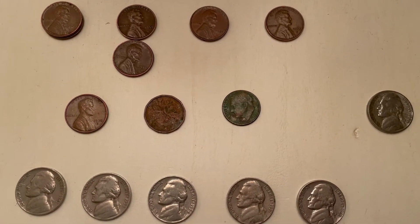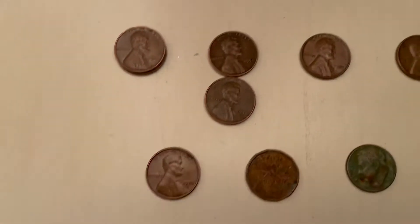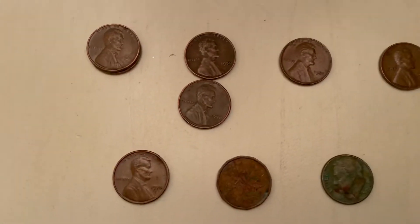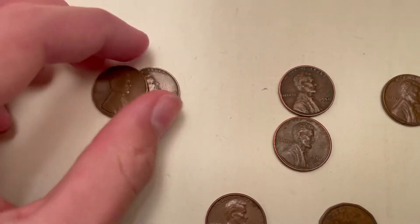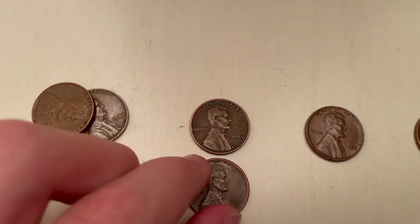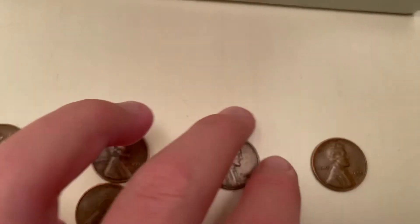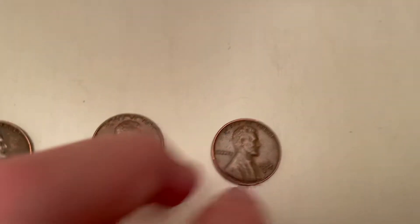In the pennies, 20 were from a bank and two were from the grocery store. I found six wheat pennies: two 1942s, both Philadelphia's, one 1950, and one 1950s — I think that's a better date, not sure though — a 1952 Philly, and then a 1955 Denver.